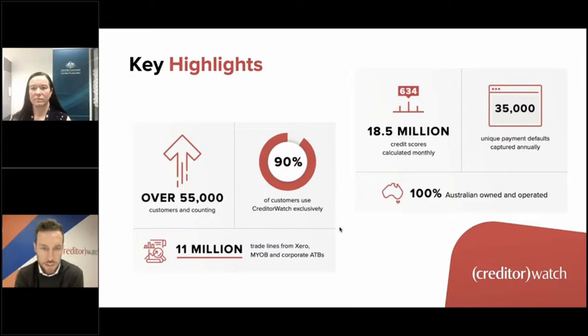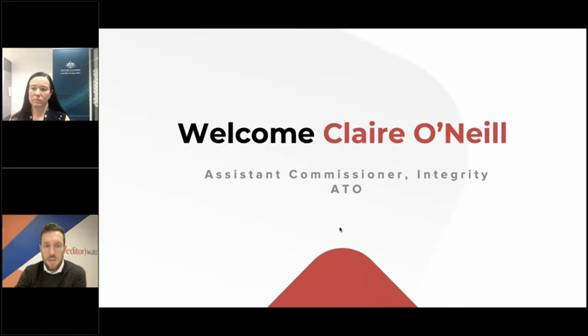What sets CreditorWatch apart is our monthly Business Risk Index, which looks at the financial health of individual businesses, industries, and regions. That data comes from two sources: common data like ASIC information, ATO information, and court actions; and unique data from 55,000-plus customers contributing information through aged trial balance uploads, defaults, inquiries, and more — 90% of those customers are unique to CreditorWatch.